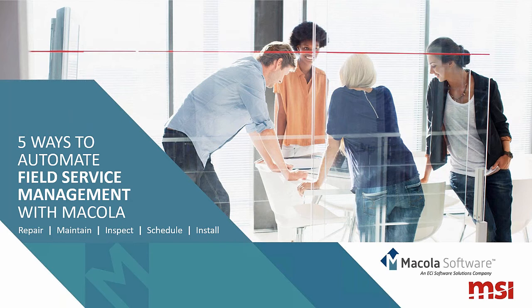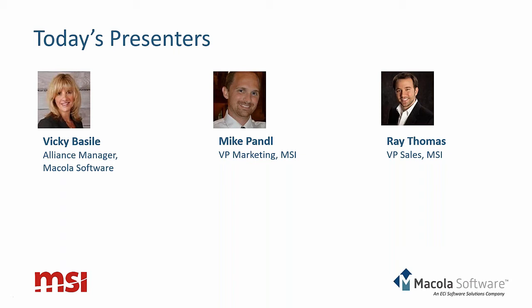I'd like to introduce our presenters for today's webinar. Mike manages B2B and Enterprise Software relationships and co-marketing activities with integration partners at MSI. We also have Ray Thomas, VP of Sales for MSI, with 10 years of software sales and product management experience, including five and a half years at Microsoft overseeing marketing for Office. And finally, Vicki Basile, Alliance Manager at McCola — a Certified Public Accountant and Professional Project Manager who worked for one of the largest McCola customers for 10 years before joining McCola in November 2014.